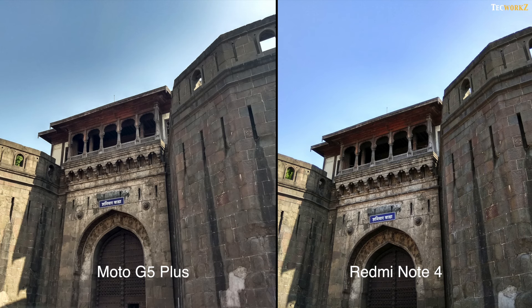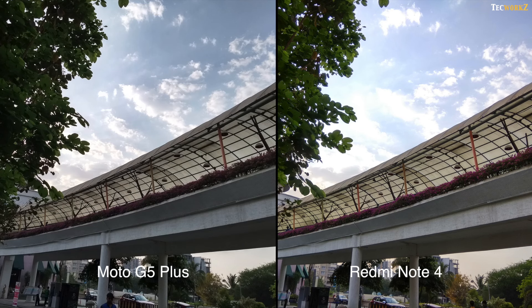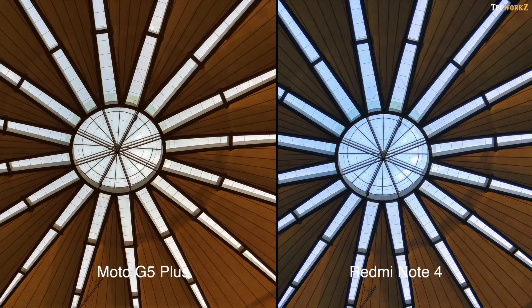Now while shooting in HDR mode, surprisingly the Redmi Note 4 does a better job. Colours look more vibrant, shadows and highlights are preserved very nicely, and the overall images look better than those from the Moto G5 Plus.